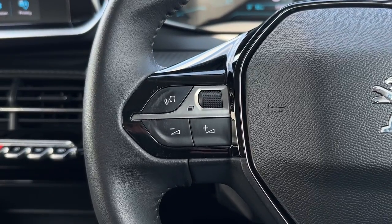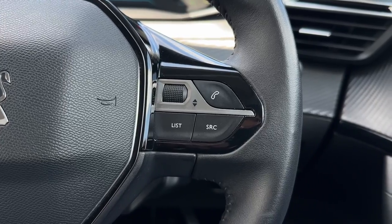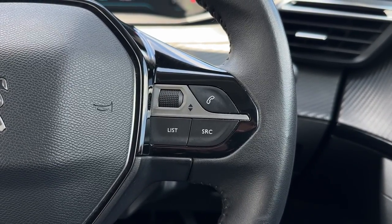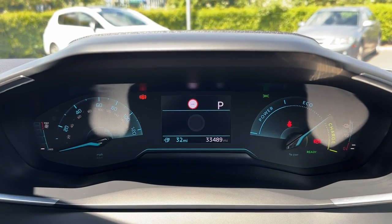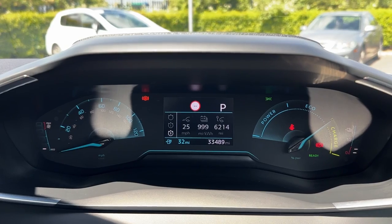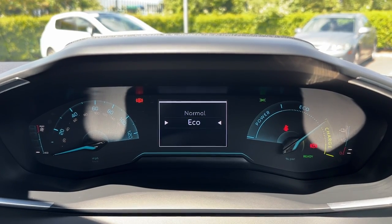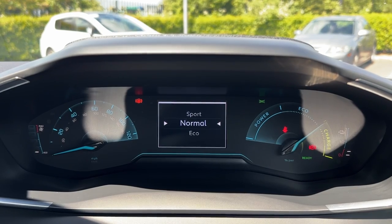On the steering wheel you'll find the volume controls and some controls for the digital screen of the cockpit. You've also got the source changing, next and back buttons, and hands-free call answering on the right. Taking a look at that digital screen, you can flick through the trip computer information including the energy monitor. You've also got driving modes ranging from sport, normal, and eco, adjusting the engine and steering to the desired effect.